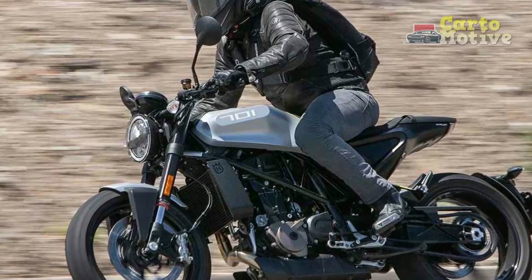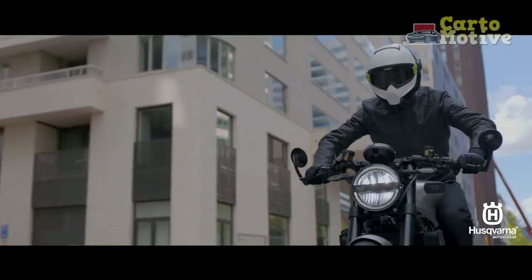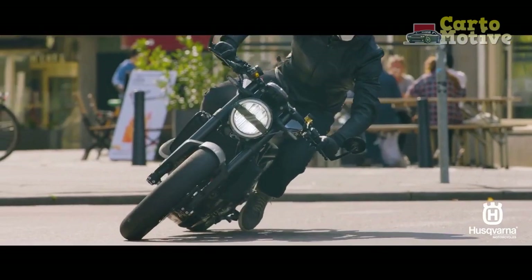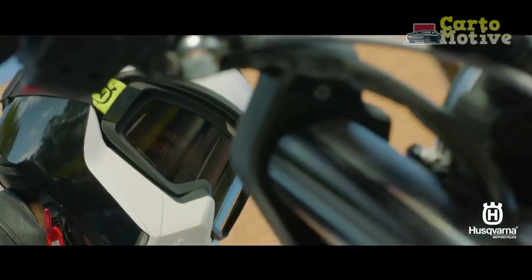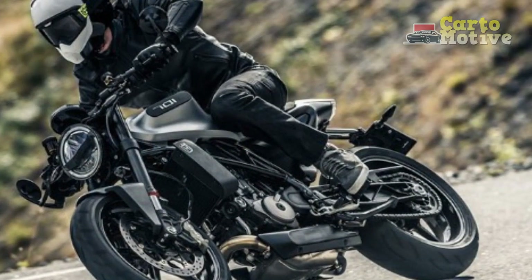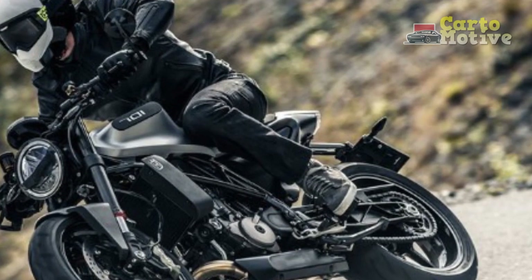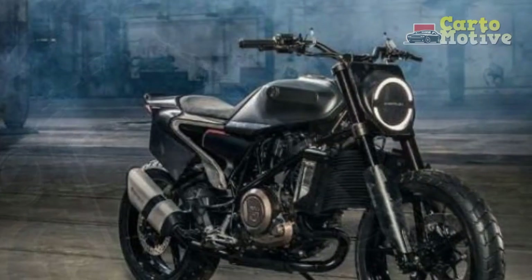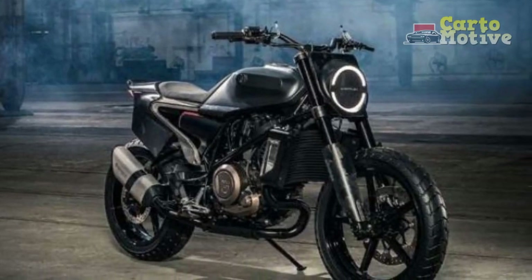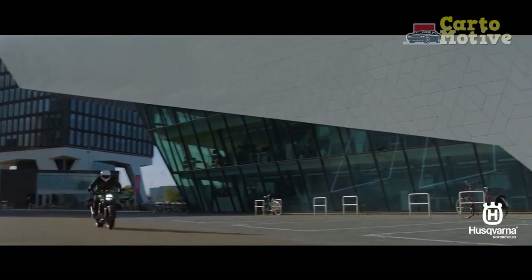Performance and Handling. Under the sleek exterior, the Husqvarna Vitpulon 701 packs an impressive punch. Powering the bike is a 692.7 cubic centimeter liquid-cooled single-cylinder engine, derived from the acclaimed KTM 690 Duke. This engine delivers an exhilarating 75 horsepower and 72 newton meters of torque, providing swift acceleration and impressive top-end performance. The engine's power delivery is smooth and linear, making it an ideal companion for both city cruising and spirited rides on open roads.